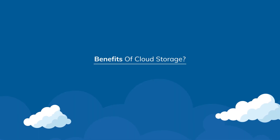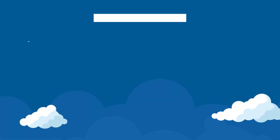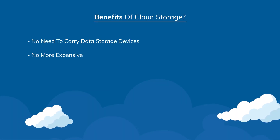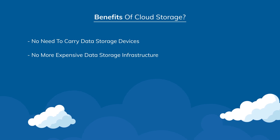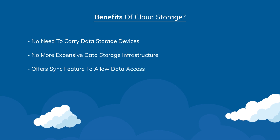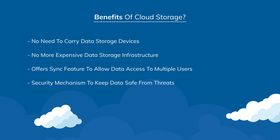Now, what are the benefits of cloud storage? The benefits include: it reduces the need to carry physical devices to store your data. It also reduces the need for buying and managing expensive data storage infrastructure. It offers syncing features to help you access data anytime, anywhere across devices with large teams. A special security mechanism is followed to keep your data safe from various threats.